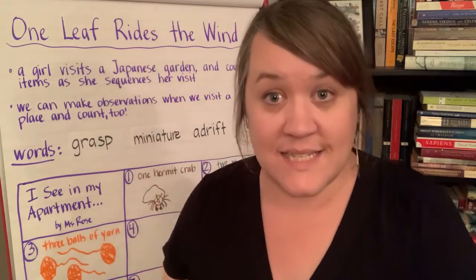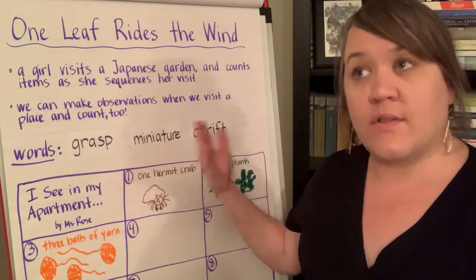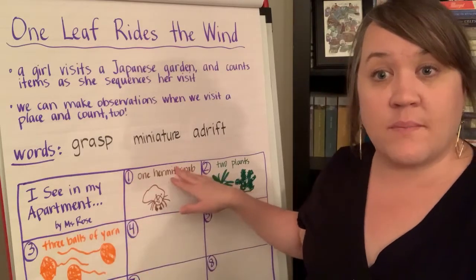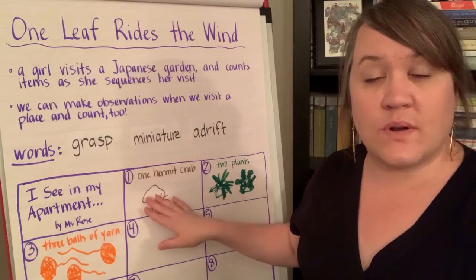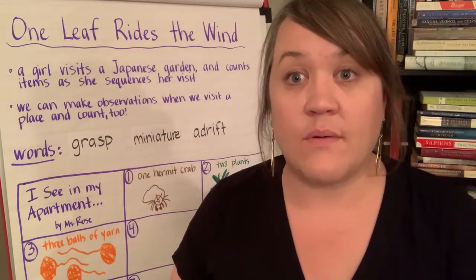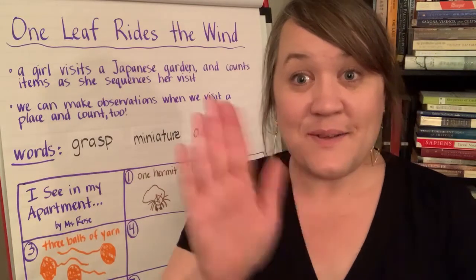It doesn't have to be full sentences — mine is not. It's more like 'Moja Means One.' I want to see the number, what it is, and some sort of picture to go with it. If you want to write a full sentence or more, that would be awesome to see. I can't wait to see your work. Bye!